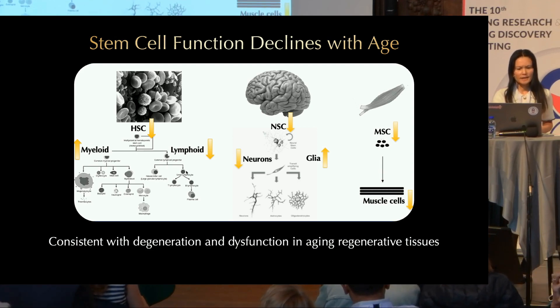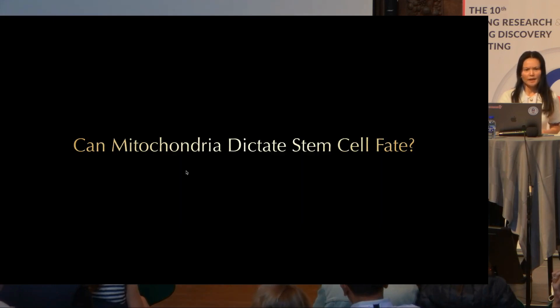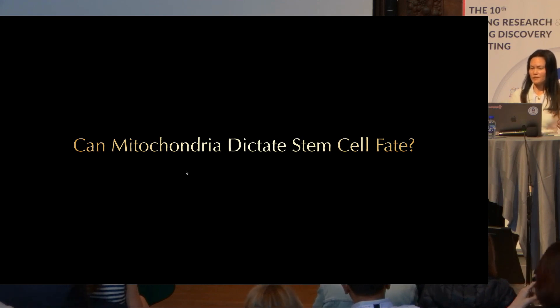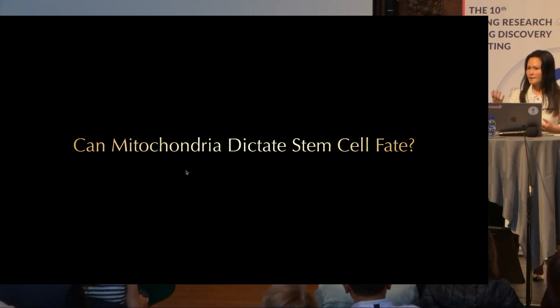So there's much interest in understanding how stem cells deteriorate during aging, leading to tissue degeneration and dysfunction. Stem cells have a lot of decisions to make. As mentioned earlier, most of the time they are quiescent, and this is important because they don't want to exhaust themselves — they have to stay with us throughout our entire lifespan. But when the time comes to repair and regenerate, they need to proliferate and decide whether to differentiate or remain in self-renewal as stem cells.